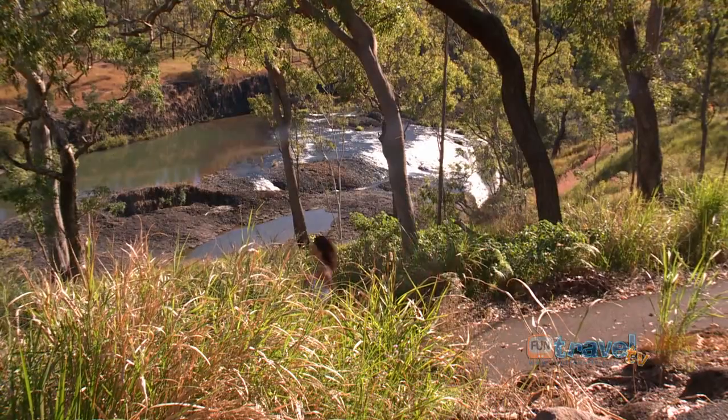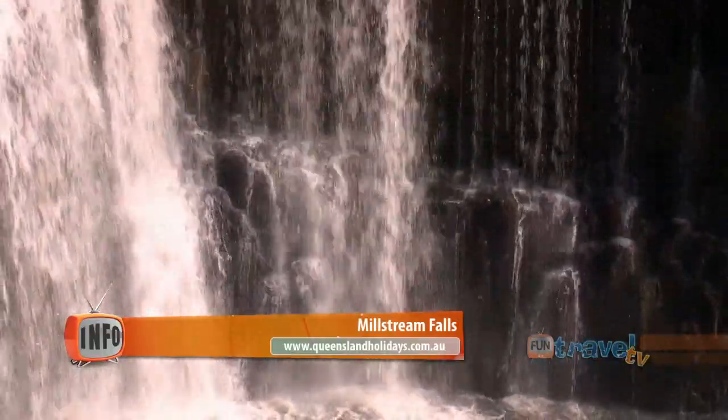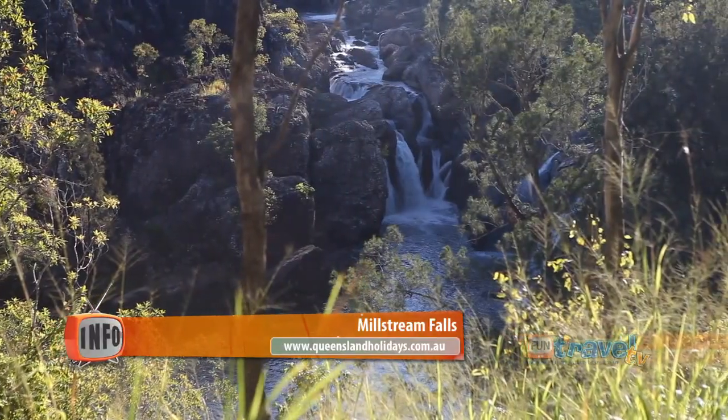Ravenshoe is also home to Millstream Falls, Australia's widest single drop waterfall. And just down the road, you'll find Little Millstream Falls.